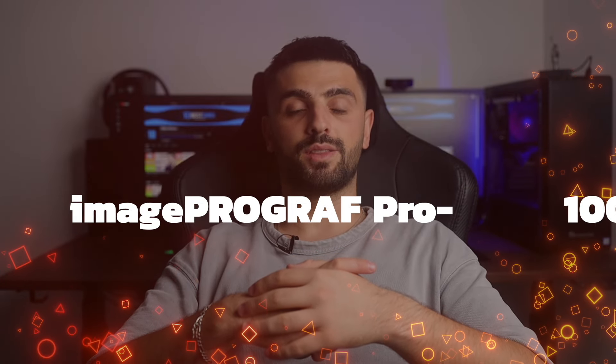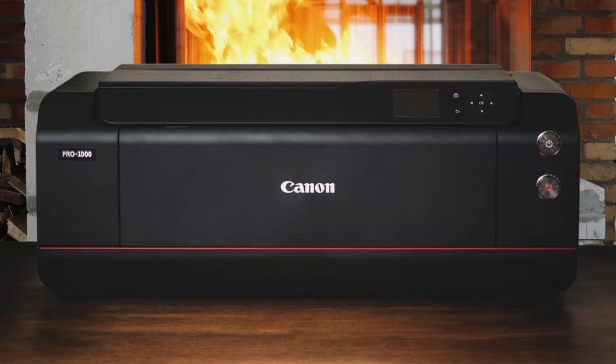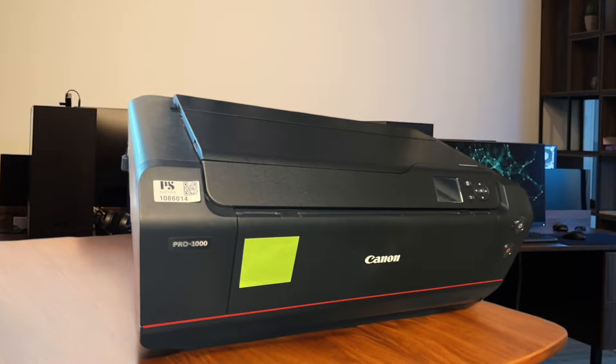Number 2: Canon ImagePROGRAF Pro 1000. This is like the Pro 300's big brother, capable of printing up to 17 inches wide. It uses a 12-color Lucia Pro pigment ink system that produces absolutely breathtaking prints. The color accuracy and detail are just insane. It's a bit of a beast in terms of size and weight, but that's because it's built like a tank. The print quality is so good, it'll make you want to hang every single photo you print.